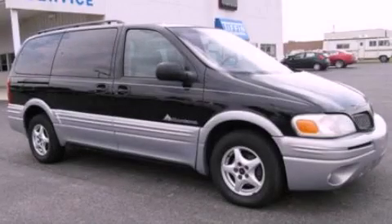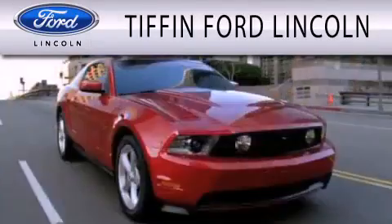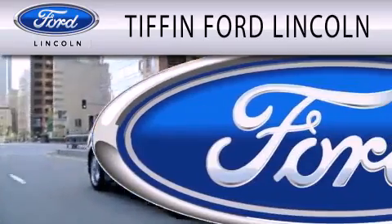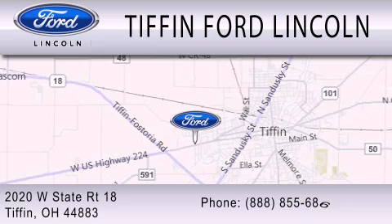Stop by today and test drive this automobile for yourself. Tiffin Ford Lincoln is dedicated to doing everything possible to ensure that the experience you have selecting your next vehicle is as pleasant as possible. We're located at 2020 West State Road 18 in Tiffin.